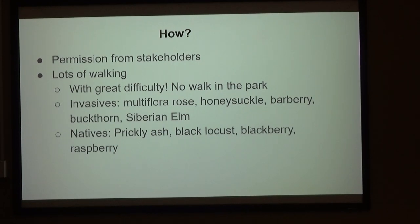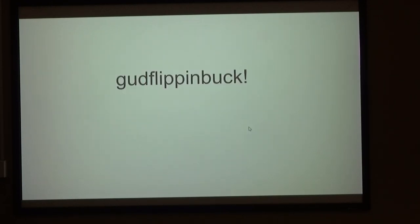Everything is thorns, basically — prickly ash, black locust, blackberry, raspberry. When you do walk through that stuff, you run out of swear words, so sometimes you just invent one. I actually wrote one down in my little record book — I don't even know how to pronounce it, but it worked.